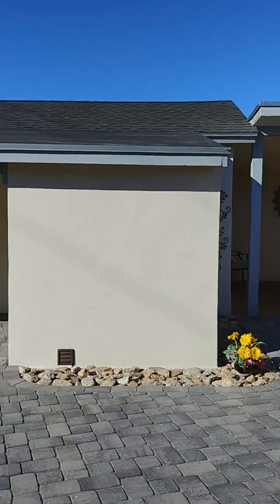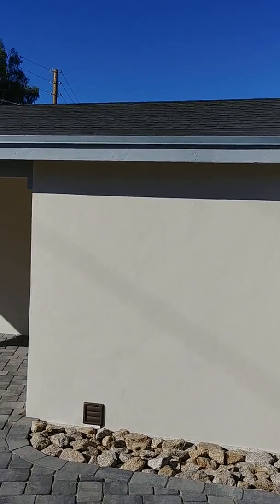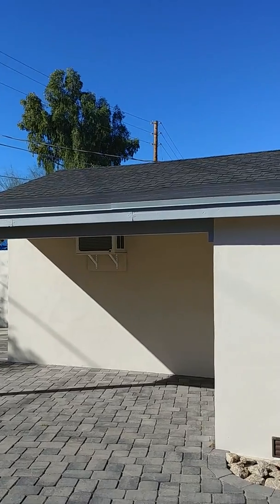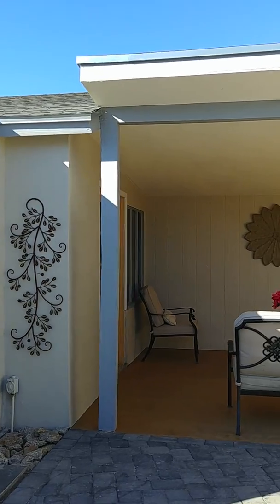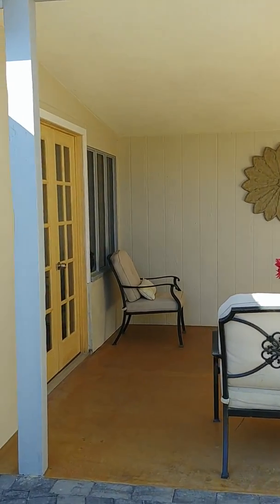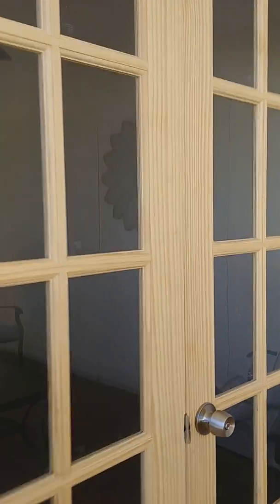In this little room right here is where your laundry is at. And then this larger room is like a studio slash office slash guest — whatever you would like it to be.